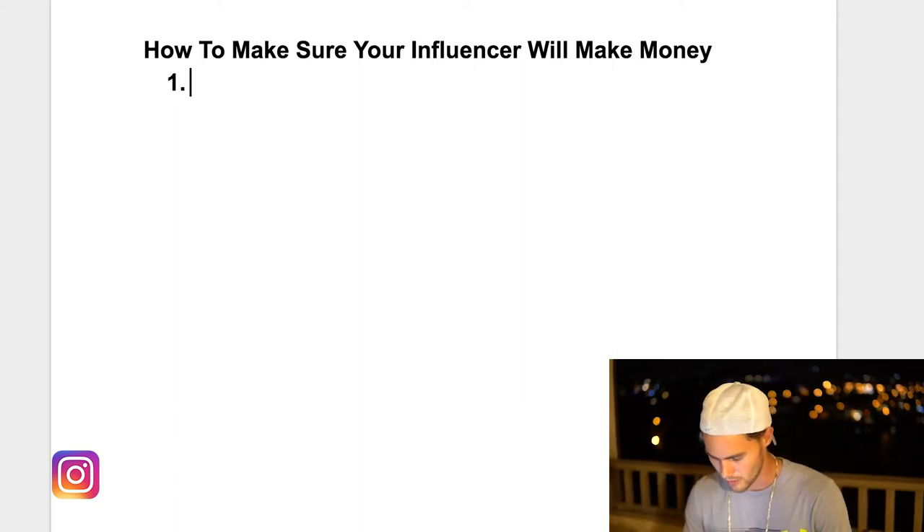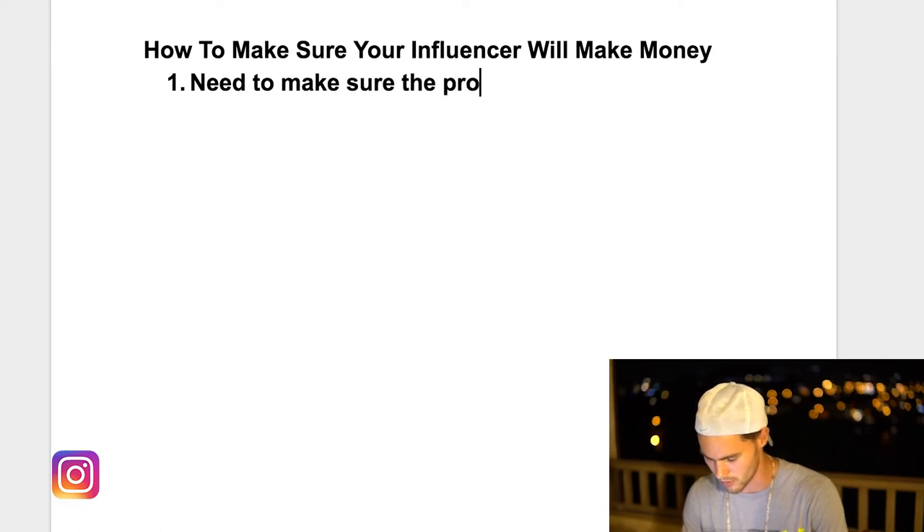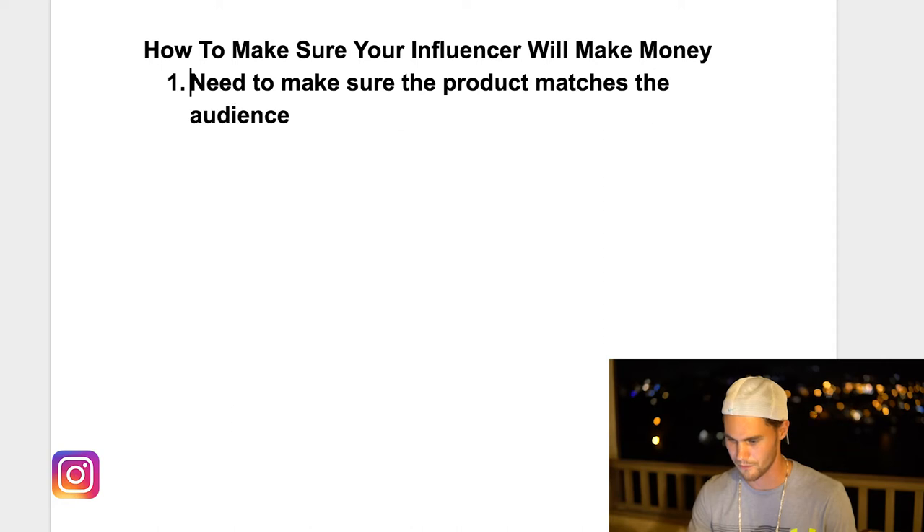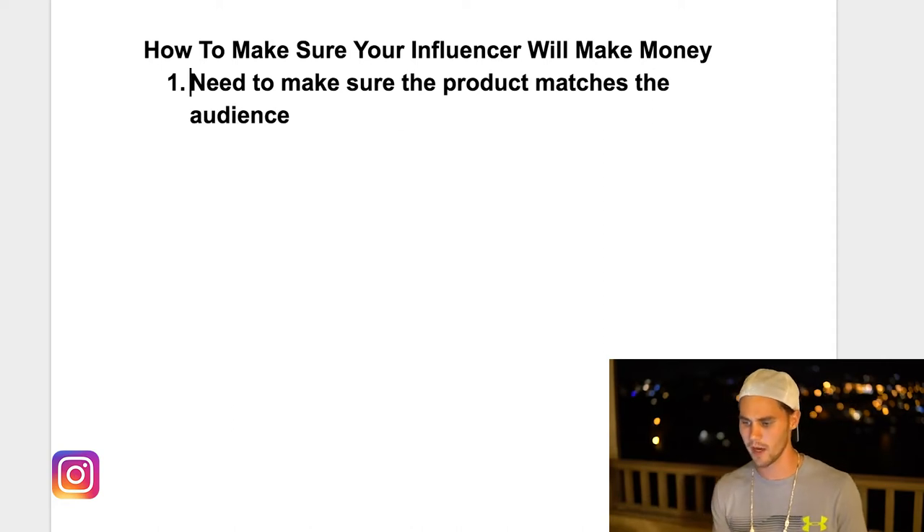Number one is that you need to make sure the product matches the audience. What do I mean by this? You shouldn't be promoting cat products on a dog page — which everybody's heard, that's cliche, you know that, it's common sense.